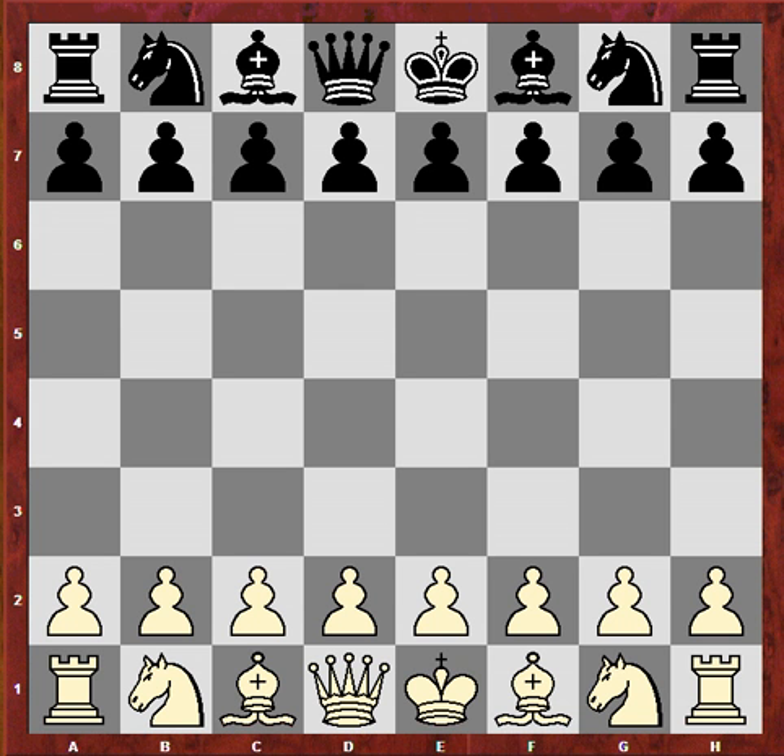Hi chess friends, this is King's Executor covering the highlight of Round 2 of the Tata Steel Tournament 2013. And this is the game Levon Aronian against Magnus Carlsen.